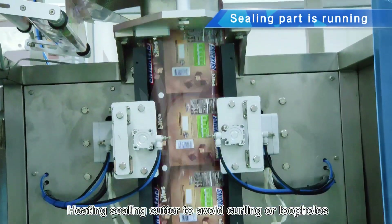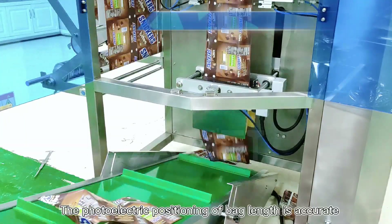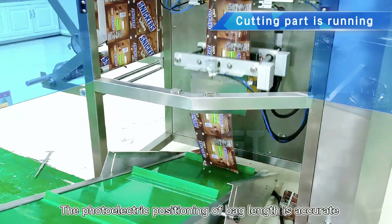Heating sealing cutter to avoid curling or loopholes in the sealing position. The photoelectric positioning of bag length is accurate.